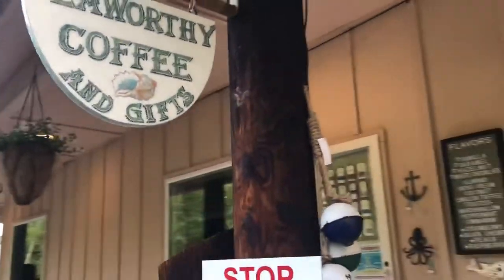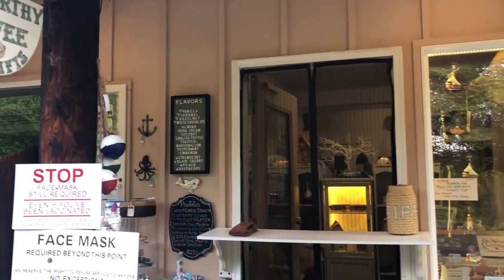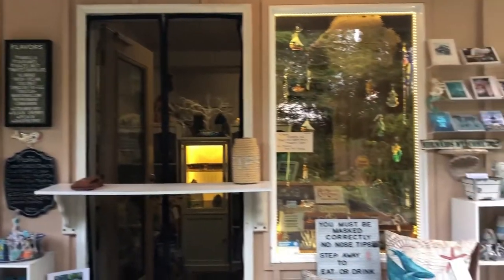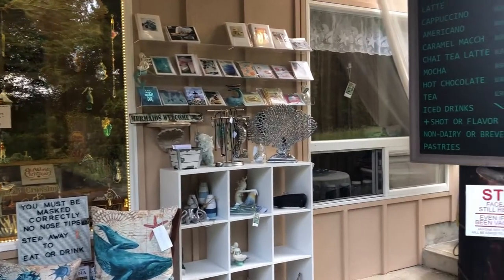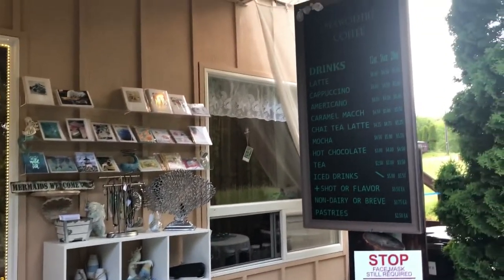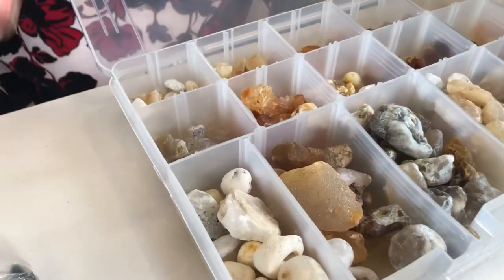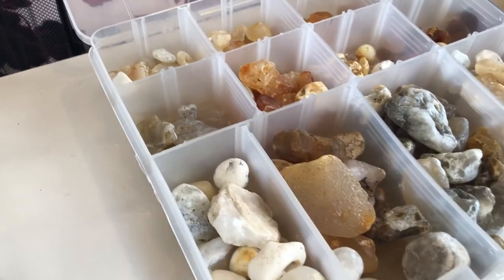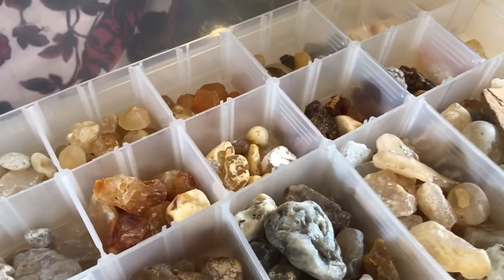I actually got there half an hour before she opened and she made an Americano for me. She also told me about Tunnel Beach and exploring and hunting for agate. Here she is showing me her collection of agate. Isn't that amazing? Your rocks are not this cool. It took a long time to put this together.